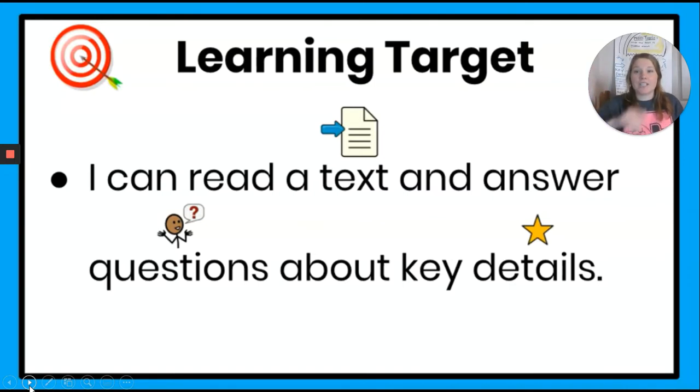Here is our learning target. Our learning target is: I can read a text and answer questions about key details. Key details. I hope you remember our umbrella — I will briefly go over it in a little bit. Can you guys repeat the learning target after me? I can read a text and answer questions about key details. Air high five.